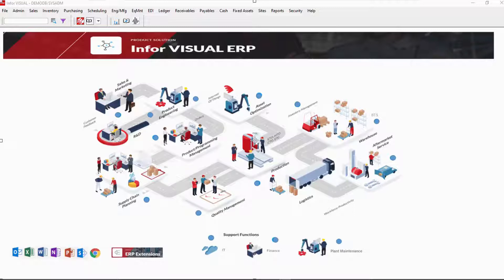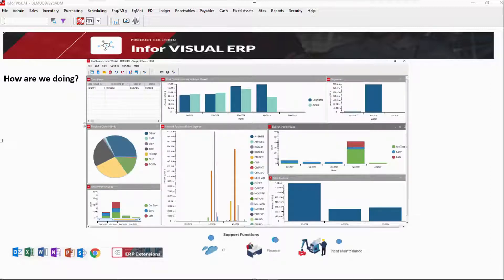First, you need to know: how are we doing? You need to see at a glance where you need to focus — what needs your attention? Built-in dashboards tell you what you need to do and what you need to know.